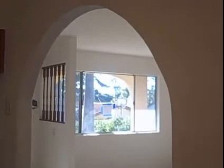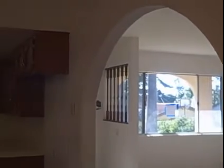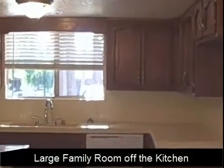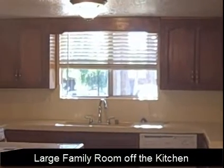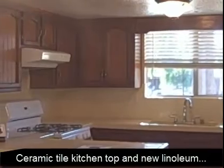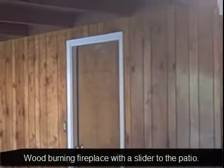From the formal living room, you have an archway that goes into the family room, and it's a nice large family room. There's the kitchen right off the family room — it has ceramic tile and nice cabinets, new linoleum. The garage is right off of the family room over here. The family room does have a wood burning fireplace and a slider that goes out to a nice patio.